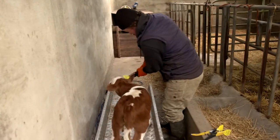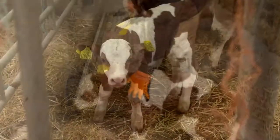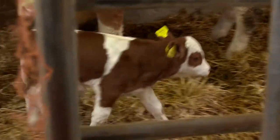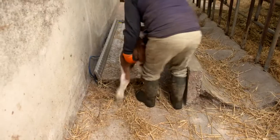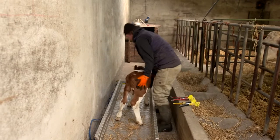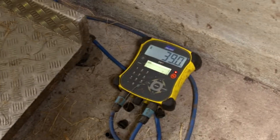Tommy always tries to tag and weigh his calves as soon as he can, as it saves a lot of stress on himself and the animal. Even though it is not a compulsory element of the BDGP, Tommy also routinely records the birth weights of calves.